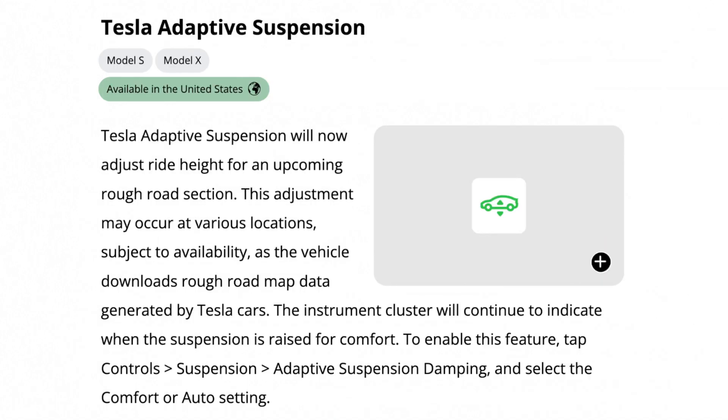The adaptive suspension for the Model S and X gets some enhancements as well. The adaptive suspension will now adjust ride height for an upcoming rough road section like potholes, so that way you will get better ride quality.